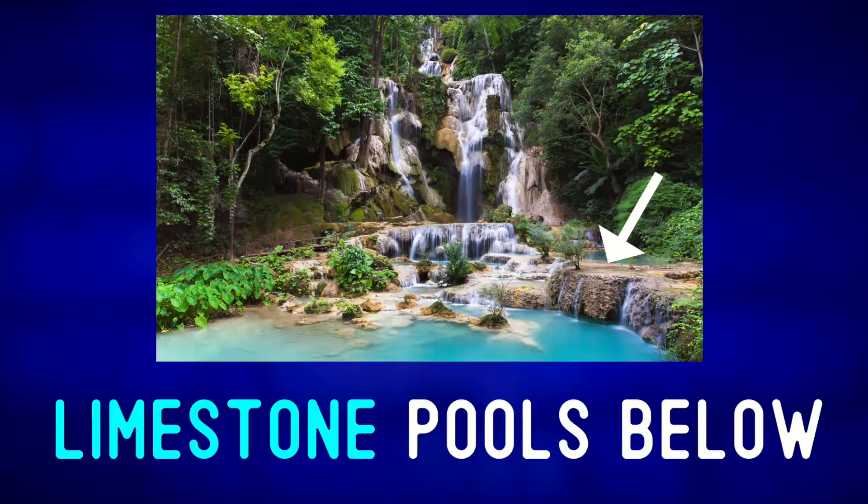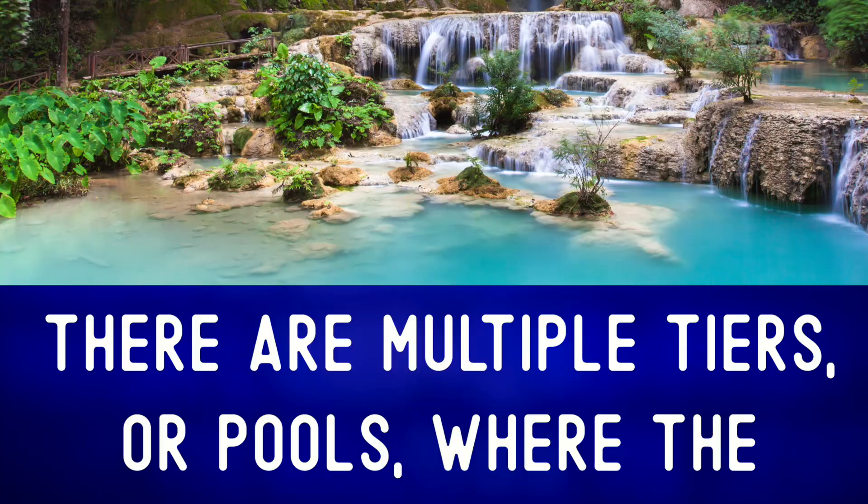There are multiple tiers or pools where the water is collected before flowing down into the next pool. If you visit this area, you can even swim inside some of these.